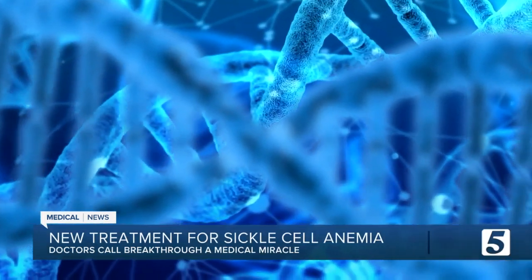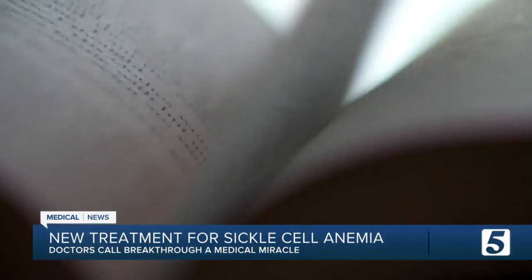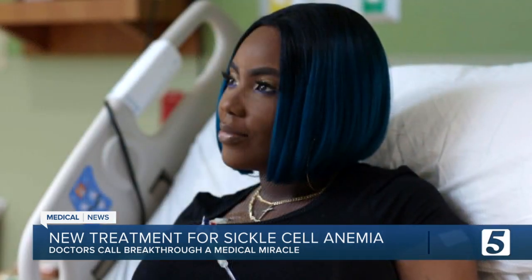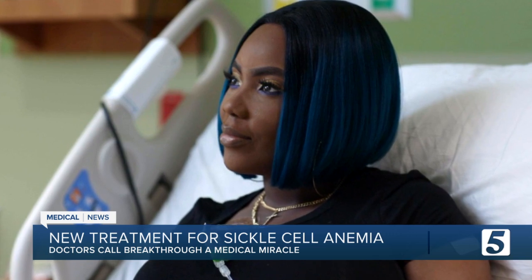This same technology may be able to treat other genetic disorders, meaning additional books about medical miracles may begin in Music City, too. We are very proud and very happy to be part of this — really a breakthrough in medicine that we are doing here in Nashville. Chris Davis, News Channel 5.